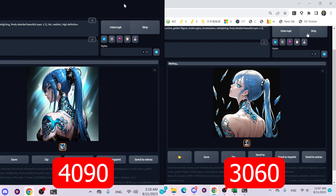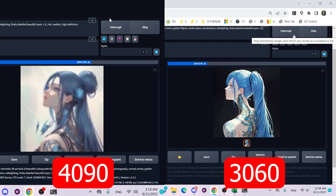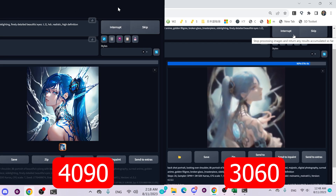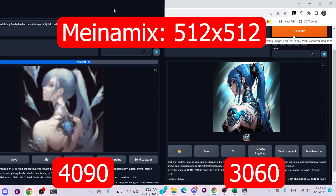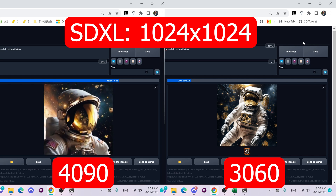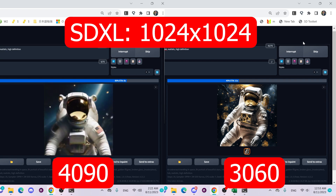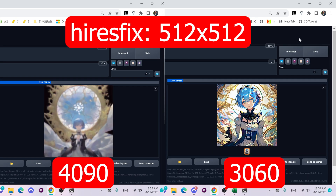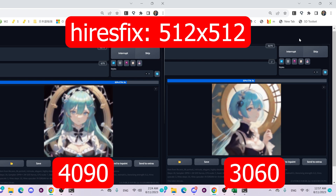Here's a quick comparison of image generation speed — on the left is the 4090 and on the right is the 3060. This is with Stable Diffusion 1.5 using the MenaMix model at a width and height of 512, so a square image. Moving into SDXL, we're generating a 1024 by 1024 image and you can see how fast the 4090 generates versus the 3060. Then one more time using High Res Fix, equivalent to upscaling, with the MenaMix model at 512 by 512.